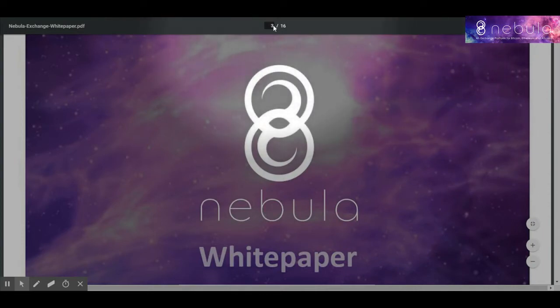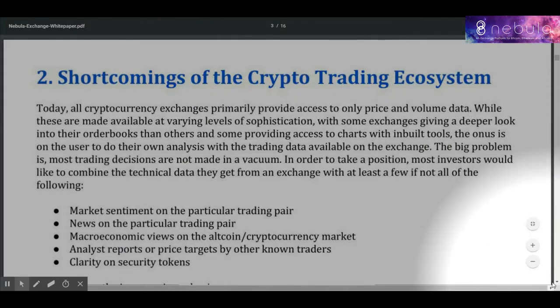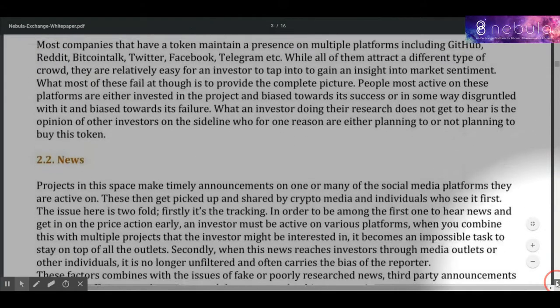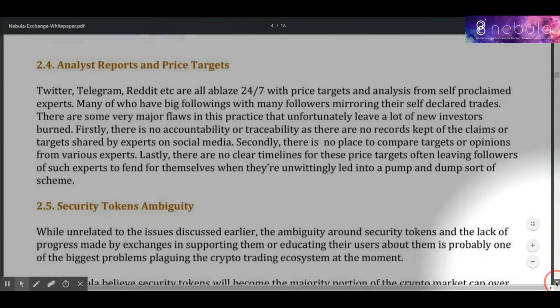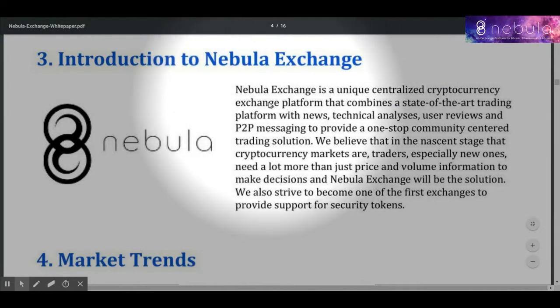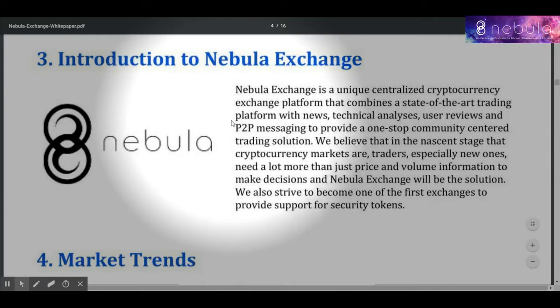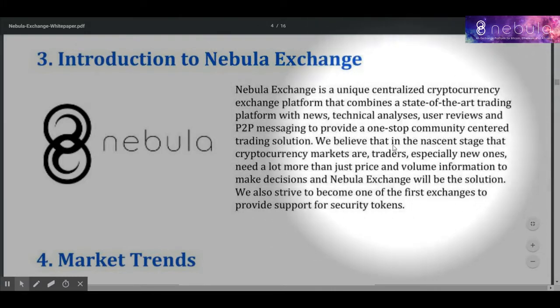Nebula is a one-of-a-kind centralized digital currency exchange platform. This modern exchange is a combination of different tools for the trader. In addition, the platform will be implemented with a decentralized peer-to-peer system.